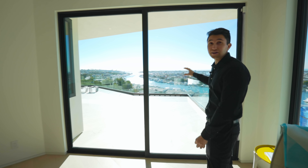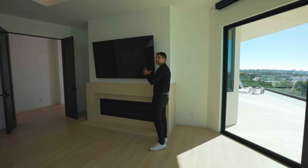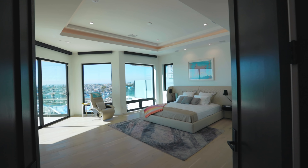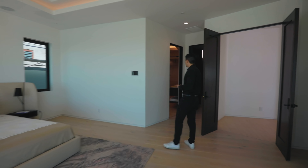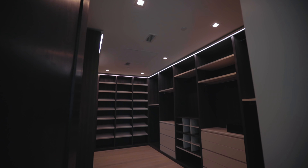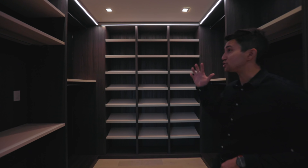Checking out the master bedroom, there's a gas fireplace with a flat screen TV above, the same vaulted ceilings, built-in speakers, recessed lighting, LED light strips, and oversized windows bringing in sunlight. And then — this is a one-of-a-kind closet. As soon as you look in this direction, you're immediately thinking about how many shoes you can fit.